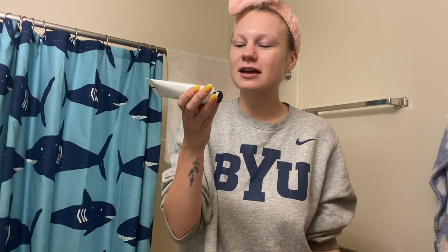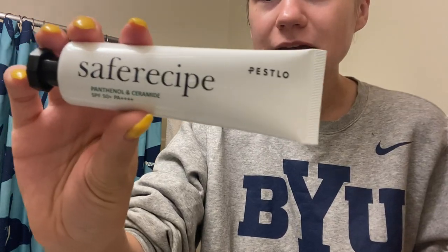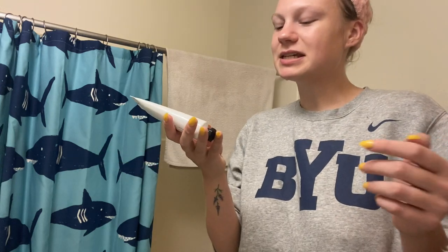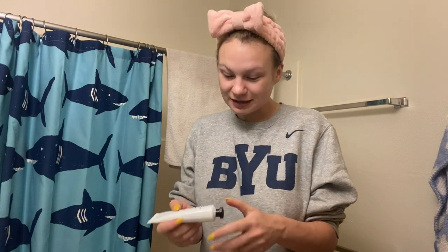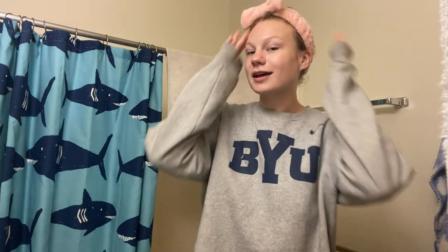My favorite product is the SPF product. This is the Safe Recipe Panthenol and Ceramide — it's a face cream with SPF 50, which we love. I'm a pasty girl and I love a good SPF. And I got it all over my pajamas. That should be my morning skin routine complete — let's go ahead and hop back to the studio.